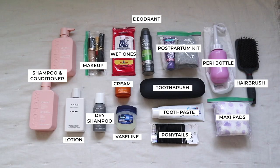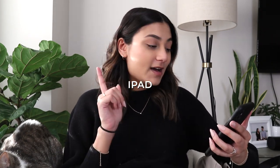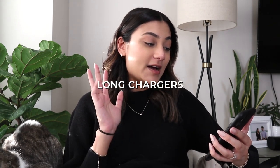For electronics, not everything is packed yet since I'm still using some items at home. In the bag I have my Instax Mini and some refills for it. Since nobody else is allowed in the hospital with us, I also packed a tripod stand so I can take a picture of the three of us together. Items I still need to pack before leaving: the iPad, AirPods, long chargers, and my husband's Kobo e-reader — all of those will go in as we leave.